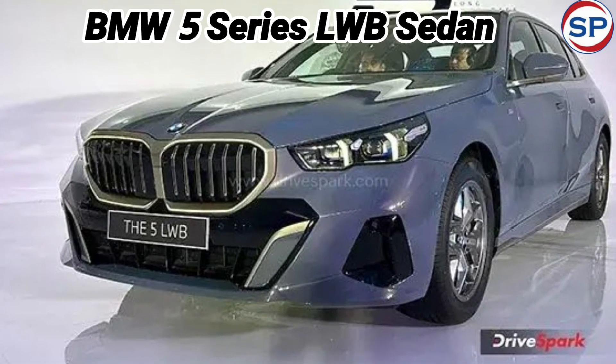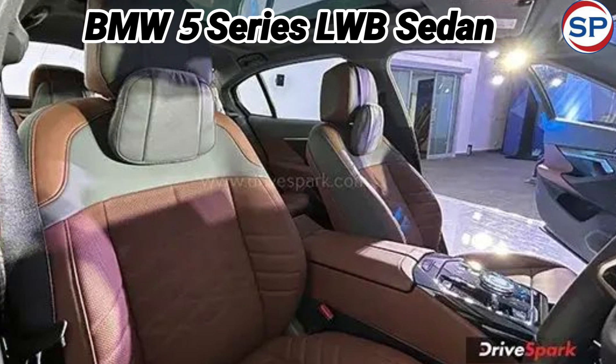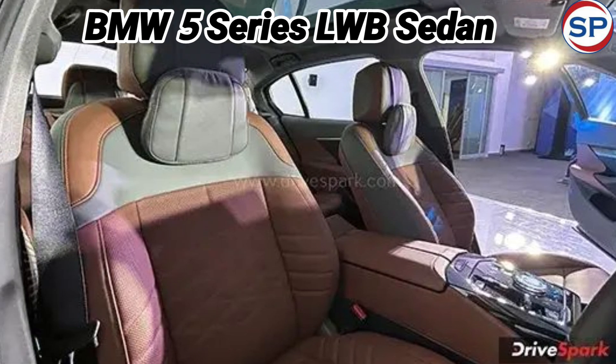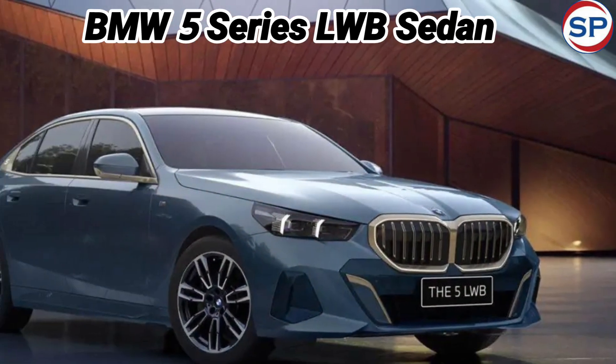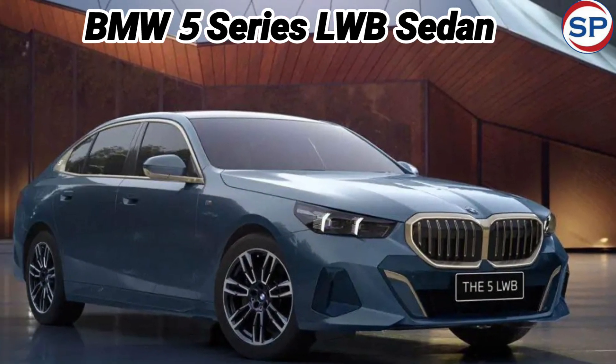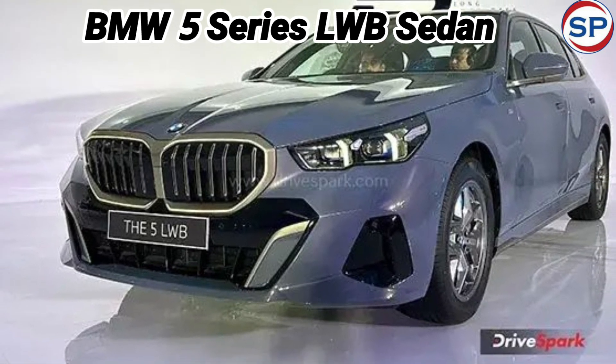BMW has given a new gift to luxury car lovers. German car brand BMW has launched the new 5-series LWB sedan in the Indian market. This car has been launched at an initial price of 72.90 lakh rupees. With the launch, BMW has also started booking this car.